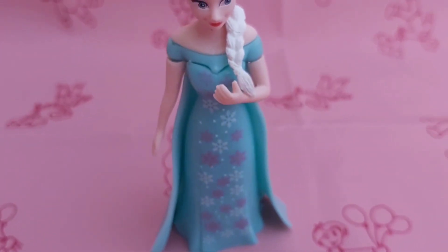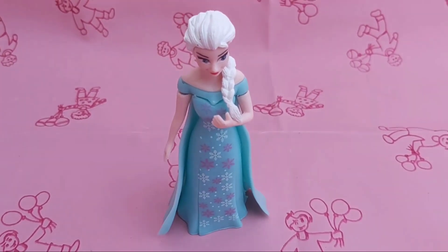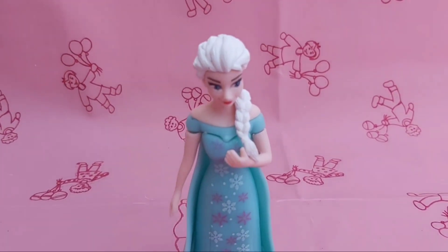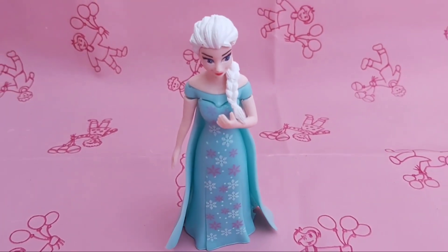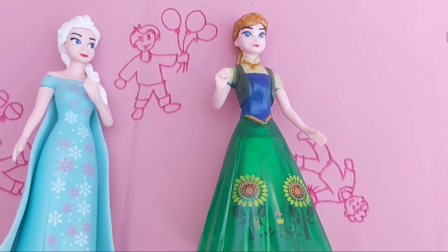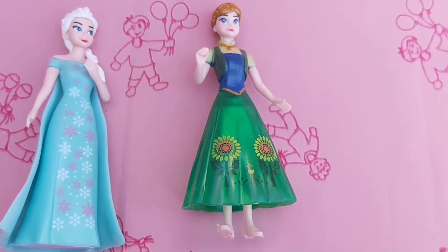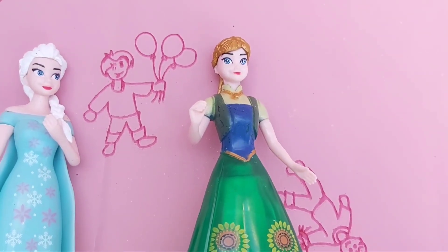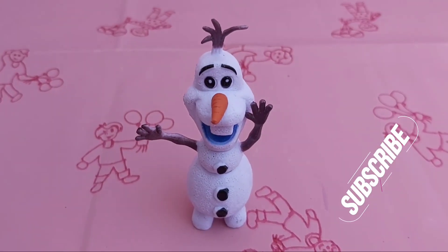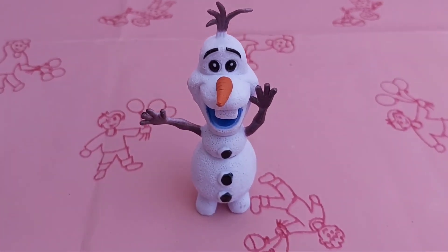The first person is Elsa, my first favorite Disney princess. I like her because she freezes things. The next person is Anna. She is my second favorite princess. I like her skirt because it has pretty sunflowers.